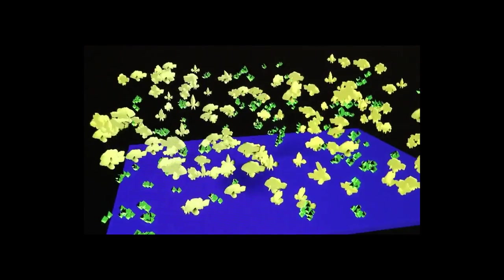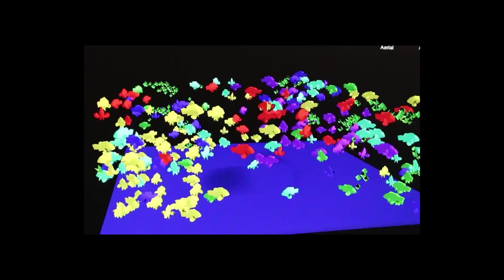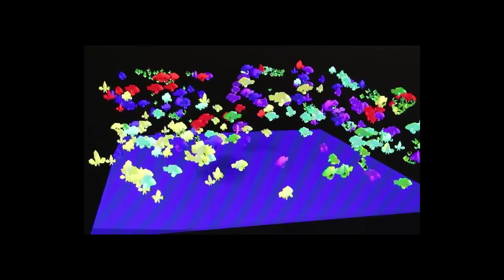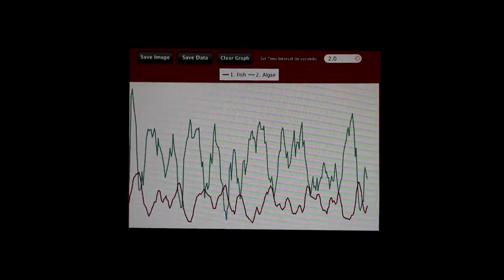Once the behavior of these two types of individuals and the interactions between them has been programmed, the simulation can then populate a virtual world with tens, hundreds, or even thousands of fish and algae all following their assigned rules at the same time. Using computer models like this helps people observe what happens at the level of the system — or in this case, the simulated ecosystem.